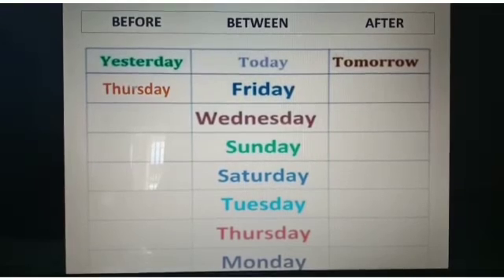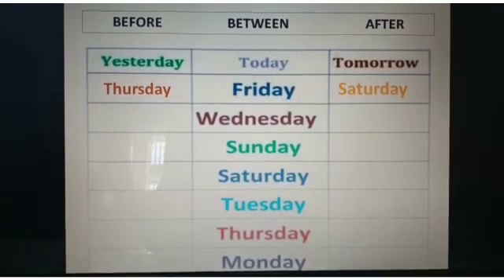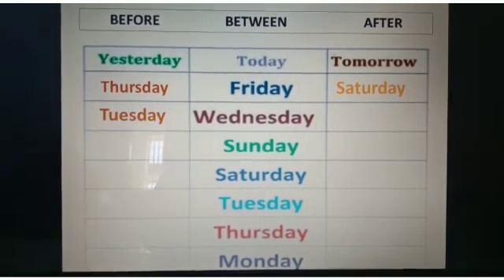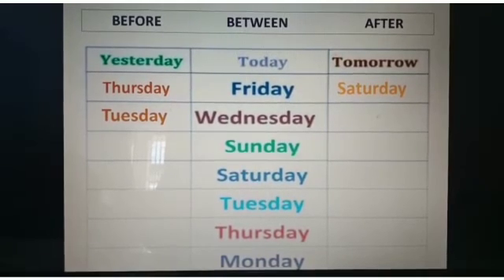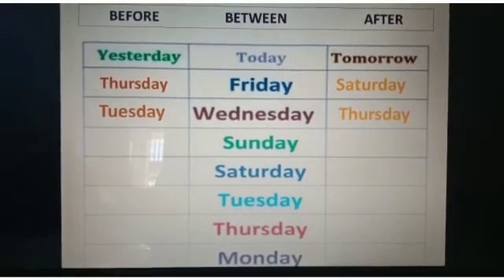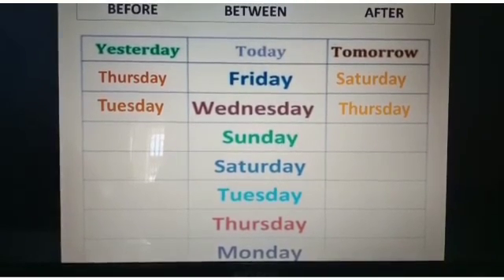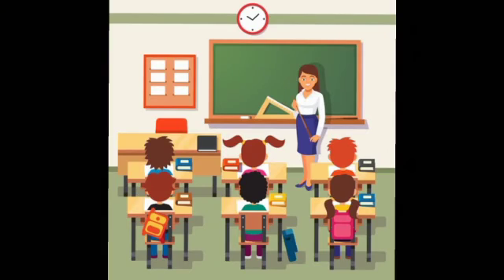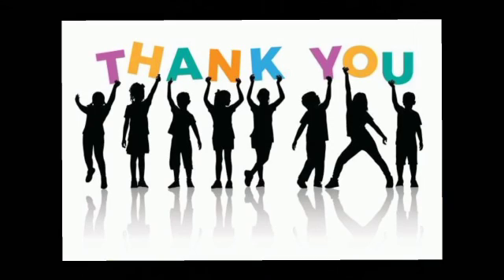Now here are some questions which are very important for oral. What comes before Friday? It is Thursday. What comes after Friday? It is Saturday. What comes before Wednesday? It is Tuesday. What comes after Wednesday? It is Thursday. I hope with all the information given, you will understand this topic very well. Thank you, bye bye.